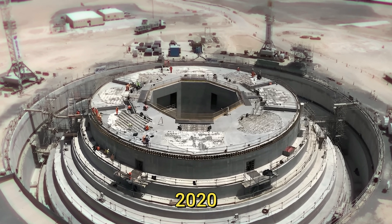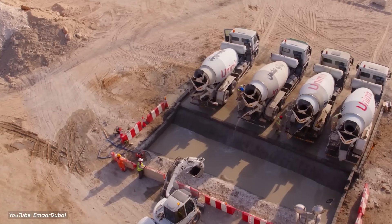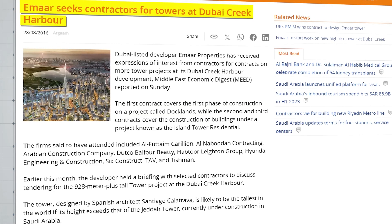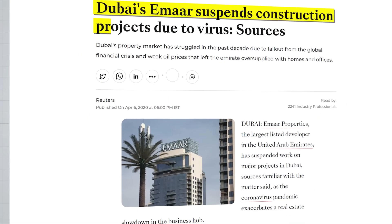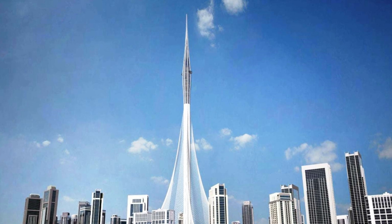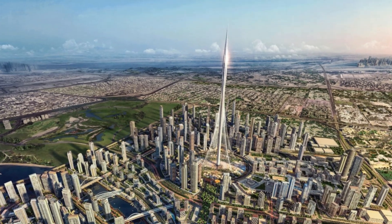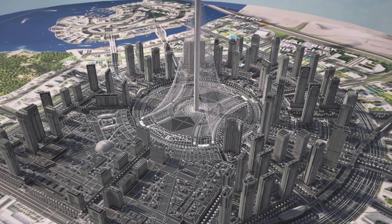Construction commenced, but in 2020 the global pandemic forced a halt to the project. Imar Properties, the company spearheading the construction, managed to complete the foundational work in just two years. However, the main structure was yet to be initiated. Reports surfaced that Imar was still in search of a contractor, contributing to further delays. The onset of COVID-19 led to a complete stoppage, fueling speculation that the tower might have been abandoned. Uncertainty loomed over whether the tower would rise to its intended height or had become a casualty of the challenging circumstances.